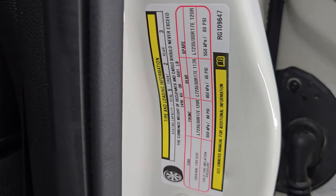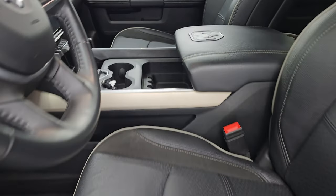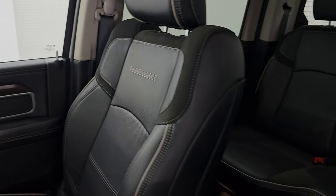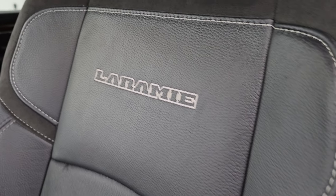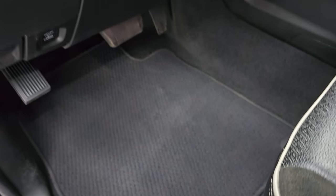Up front, the Laramie Level 1 package gives you the same black Alcantara suede and black leather seats with gray piping and Laramie stitched into the backrest — no rips or tears. Both front seats are heated, cooled, and powered, with driver's side lumbar. You also get Berber floor mats up front.